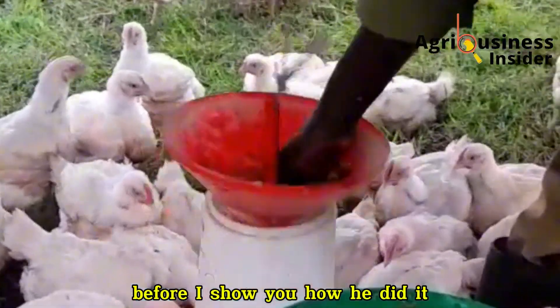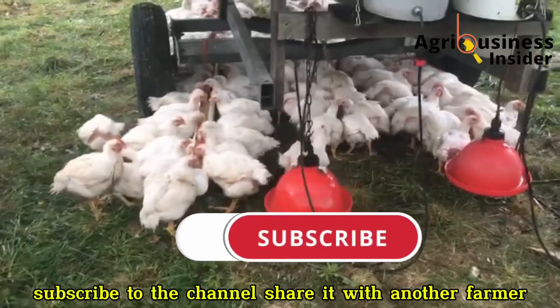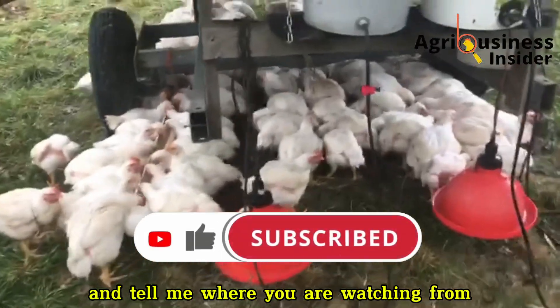Before I show you how it's done, make sure you like this video, subscribe to the channel, share it with another farmer, and tell me where you are watching from.